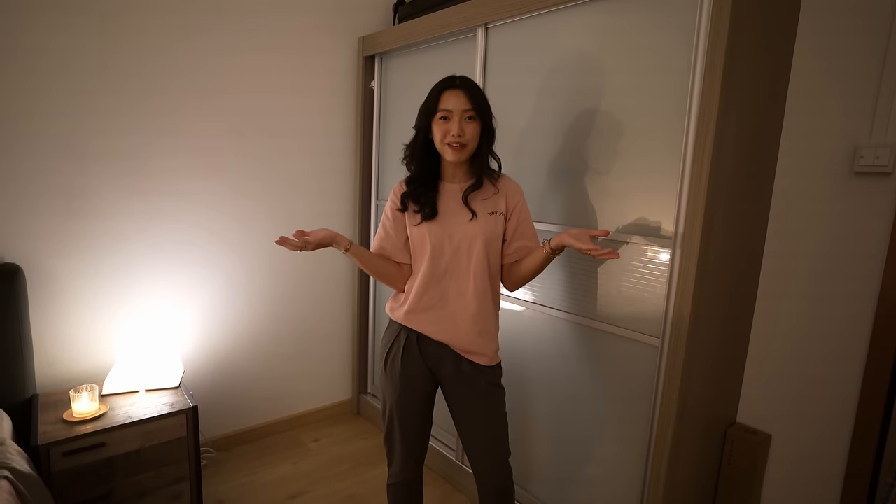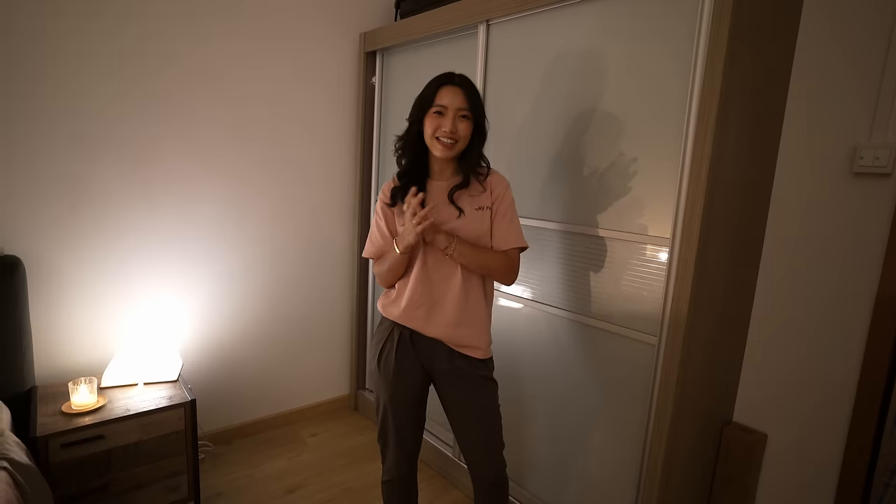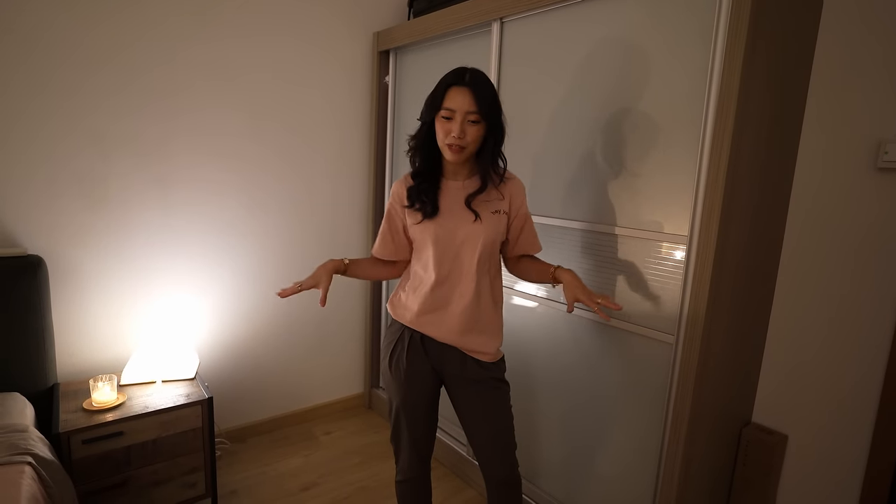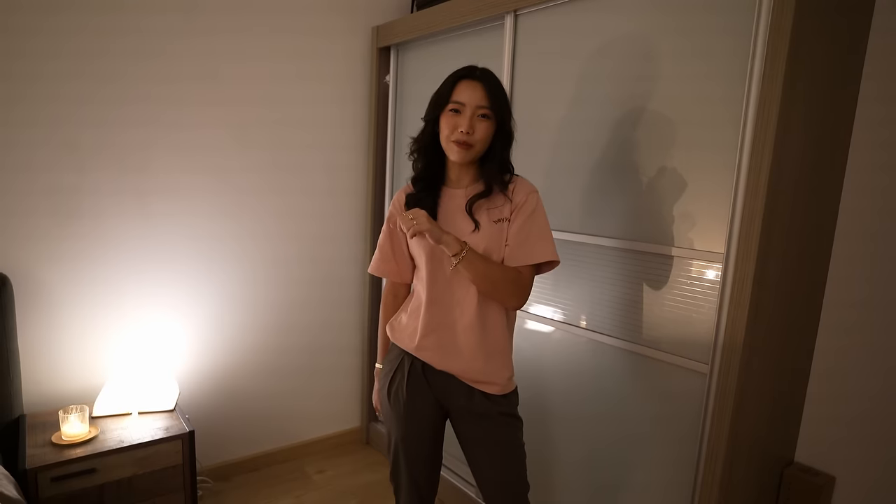Anyway, this is my apartment and I really hope you enjoyed this. Thank you so much for sticking around — I've linked everything I mentioned in the description box. If you want to follow me in the meantime you can find me on Instagram, TikTok, and Facebook if you still use Facebook. I will see you guys in my next video. Bye!